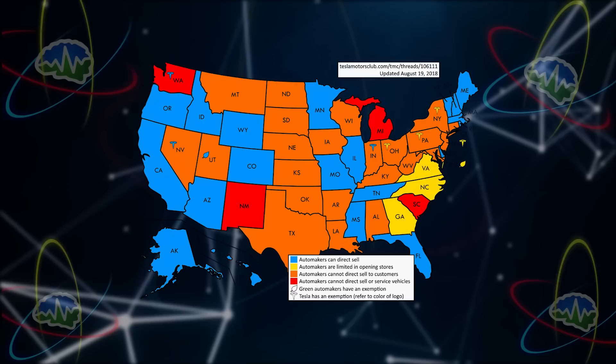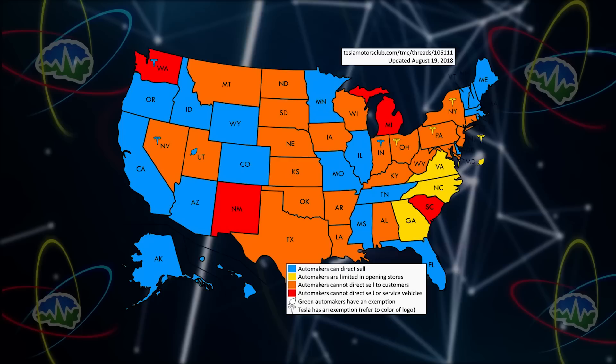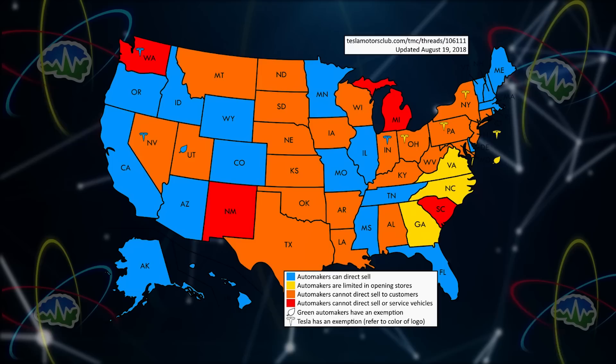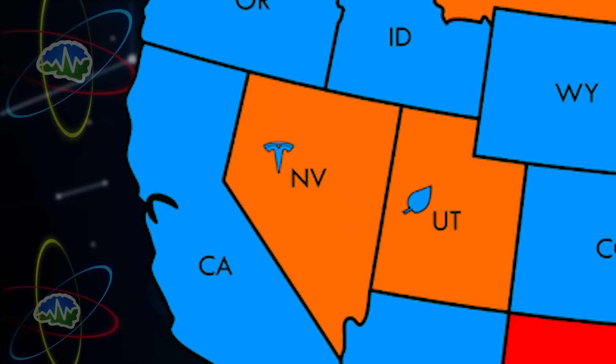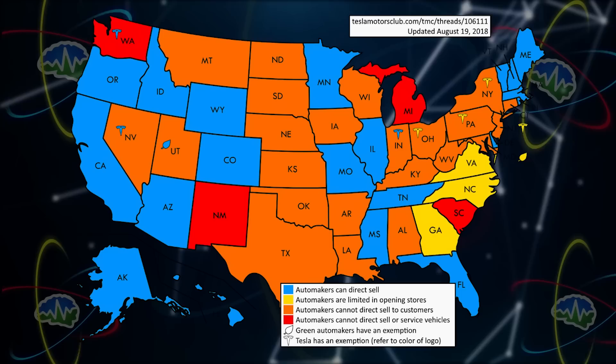Here's a map that CleanTechnica put together showing the states in the US where Tesla can sell direct to customers and where they can't. Blue means pretty much all good; red and orange are bad. Nevada, for example, is very hard for normal car manufacturers to sell directly to customers, but Tesla can because they have an exemption. We've reported over the years that different states won't allow Tesla to sell, and I kind of thought there was just a handful — but this is quite a few states. And yet they're competing.